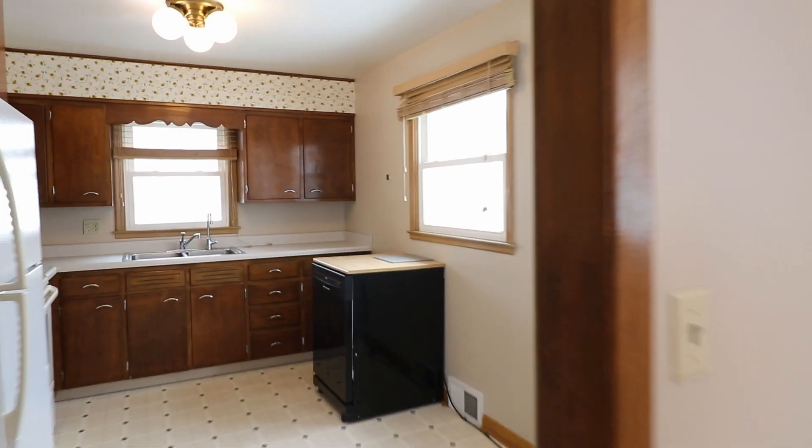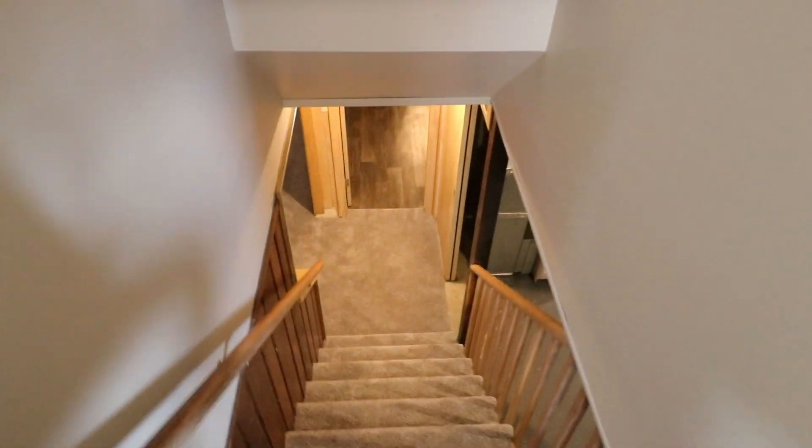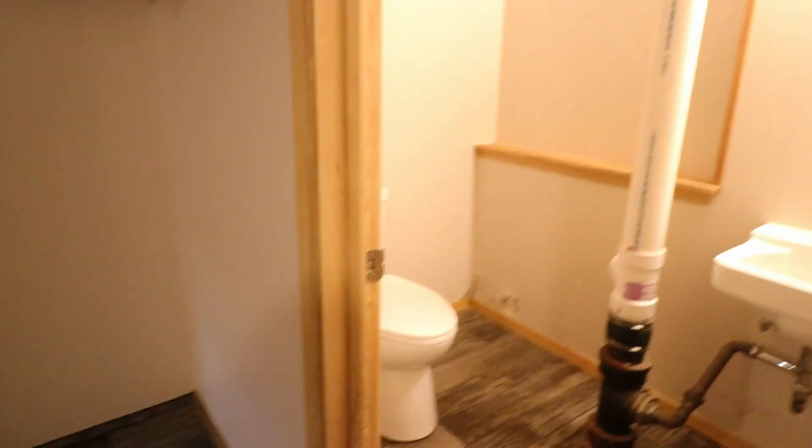This home does come with a lower floor level. It's got brand new carpet and flooring. There is also an extra office space storage area with the quarter bathroom in here.